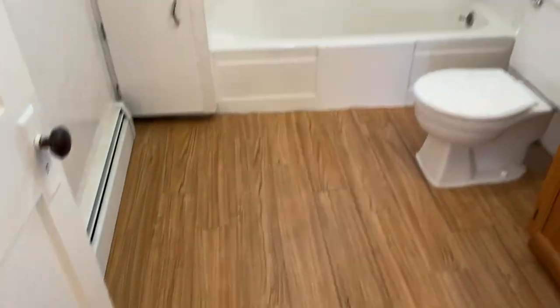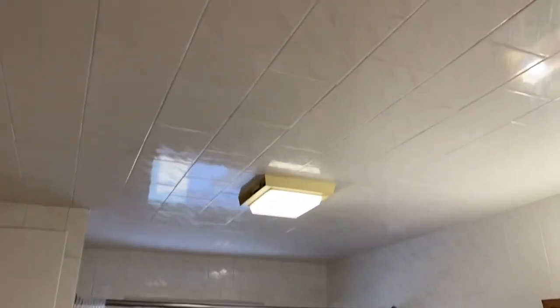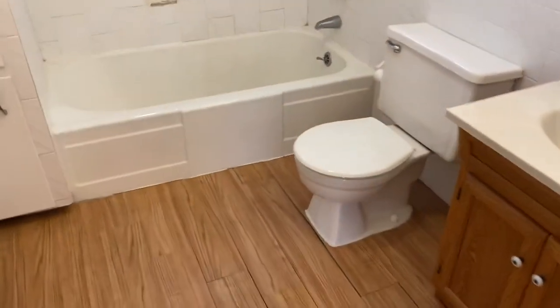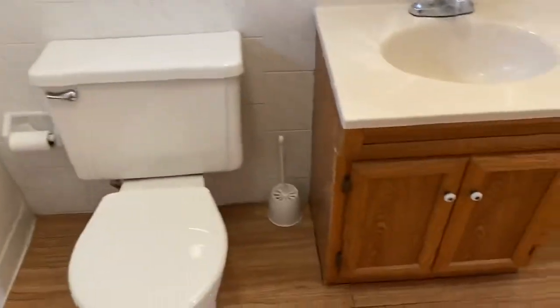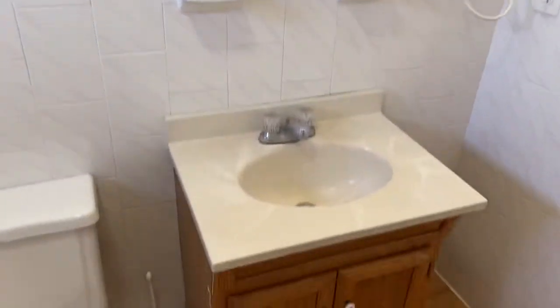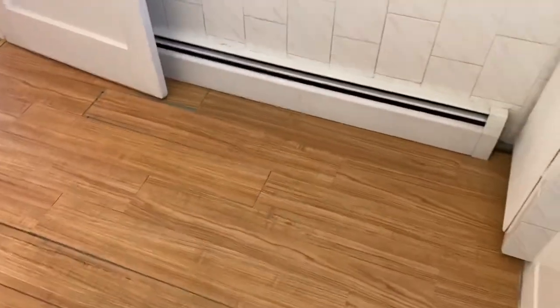The one and only bathroom is located in between those bedrooms — laminate flooring, full tub, tiled all around, even the ceiling, custom tiled. There is a good-sized tub, as I mentioned, with a shower head up there, and a vanity with a medicine cabinet and a mirror up above. The bathroom is a good size — you do have plenty of linen storage, a towel hanger, and heat.